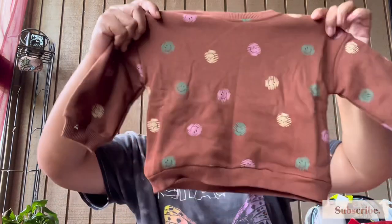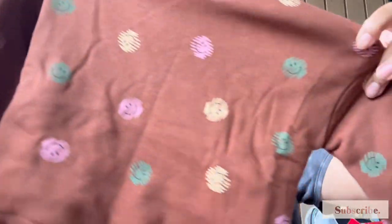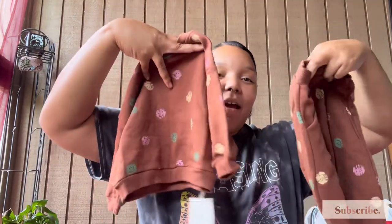I wanted to get more pieces for the cooler season, so I got him this little brown sweatshirt with little smiley faces on it in different colors — like this little crew neck sweatshirt — and it came with these super cute little sweatpants.